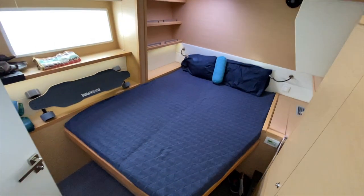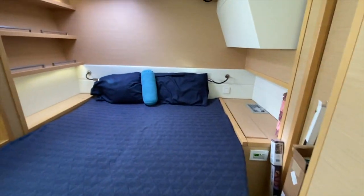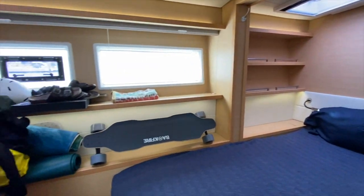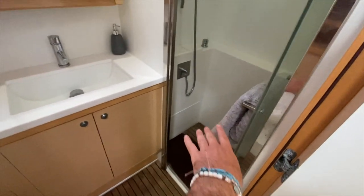Here is a really nice stateroom with heating and thermostat controls, lots of storage, overhead opening hatches, and its own private head and shower compartment.